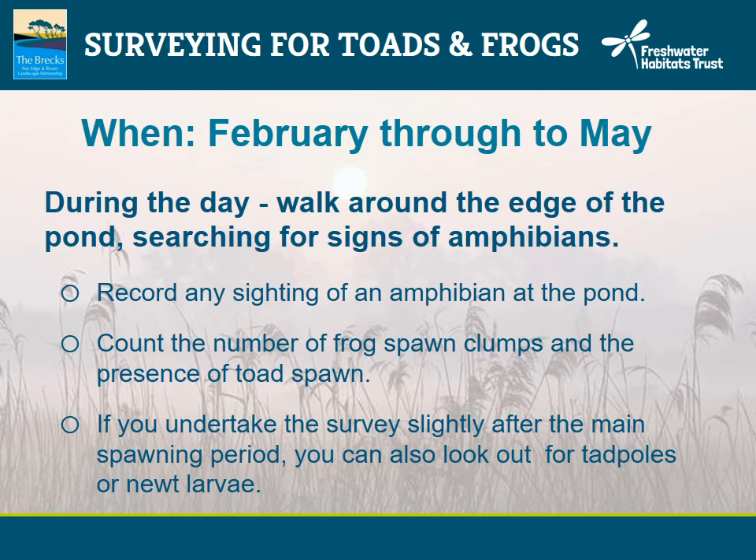There is a pond that I monitor every year for amphibians — frogs turn up first and then toads follow. I visited this pond in the second week of March and found lots of frog activity and large clumps of frog spawn, but just a handful of toads milling around. A week later, frogs had largely gone but there was still lots of spawn, and the water was full of literally dozens of toads and lots of toad string. Basically, we're asking you to visit during the day, walk around the edge of the pond, search for signs of amphibians, count the number of frog spawn clumps and record the presence of toad string.